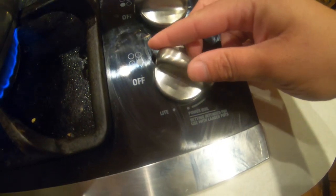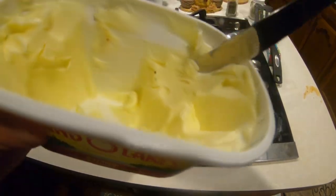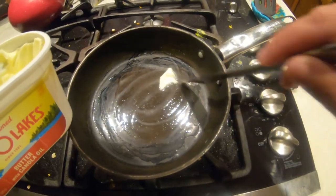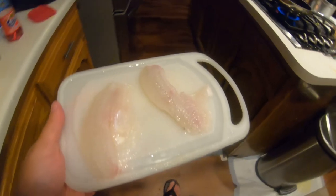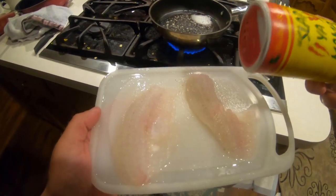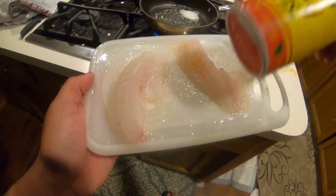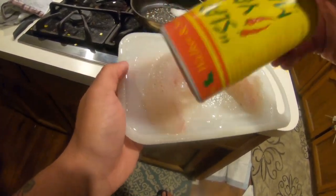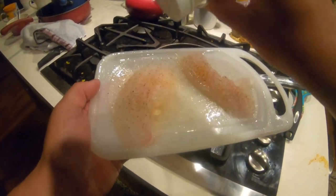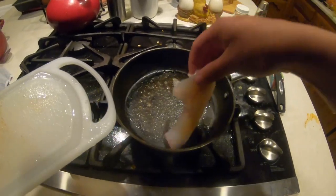Now that the fish is filleted, I'm going to turn on the stove and add butter to the pan. Here are the fillets — I'm going to season them up. I got some Slap Yo Mama, my favorite. This bottle is running out. Got some pepper and then some salt. I'm going to throw these on the hot pan and let it cook.